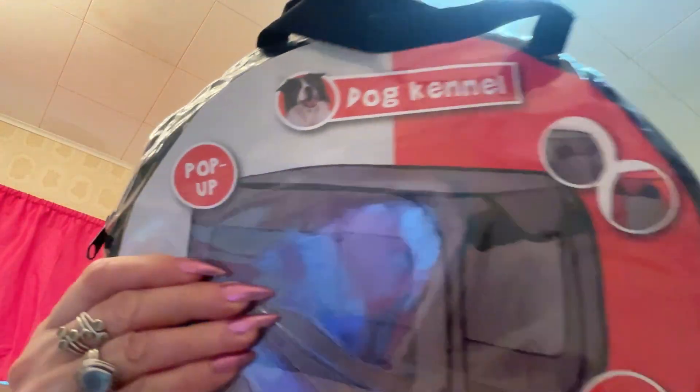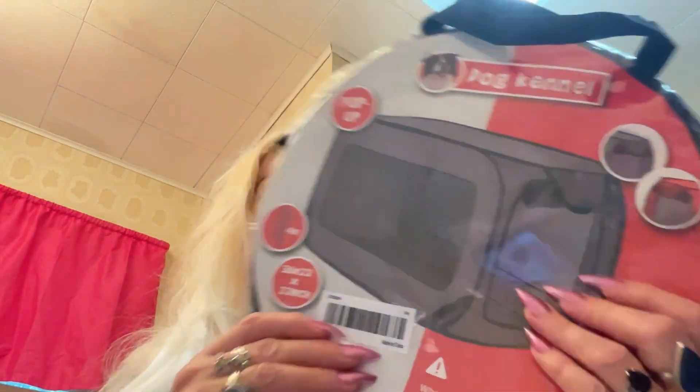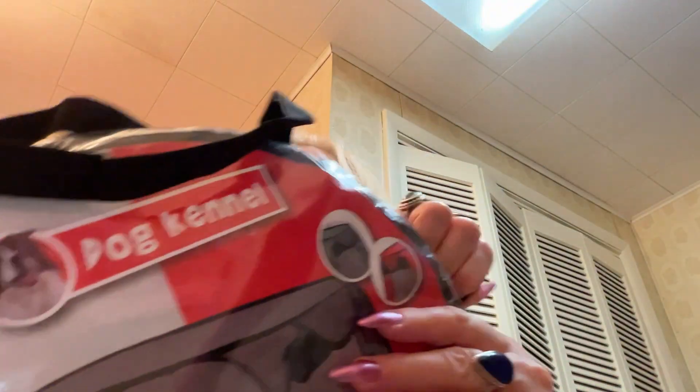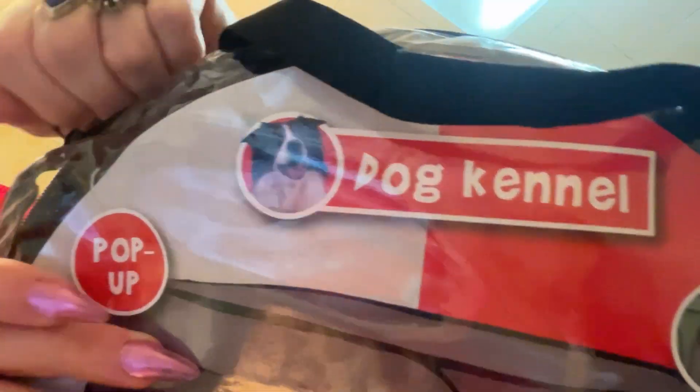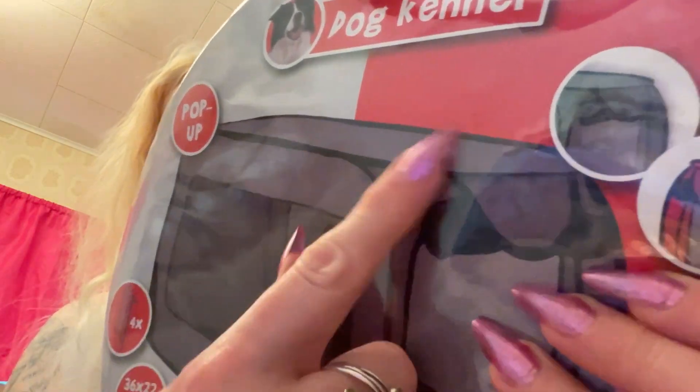I did get a kennel for my cat in case we're moving or if I sell the house — this is something to transport her in. This is 36 by 22 inches, so it's really large — enough to put a little kitty litter and her water and food in here. It's soft, so it's flexible to put in the car. If I pop it out I'm sure it's going to expand and take up all the space. The outside is a wire — it's a hard construction on the outside but it's flexible.